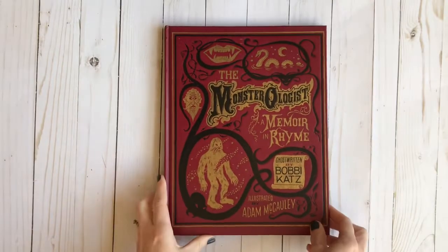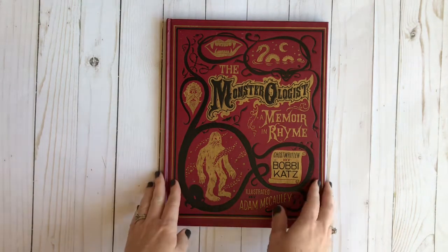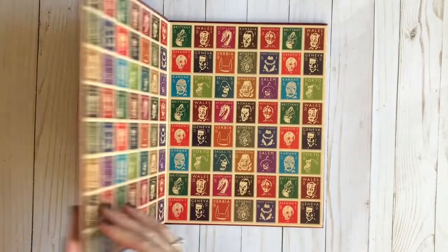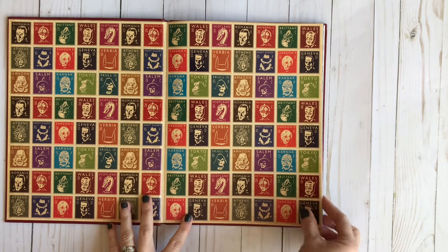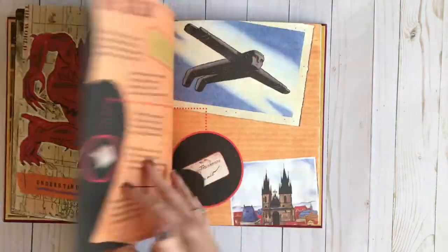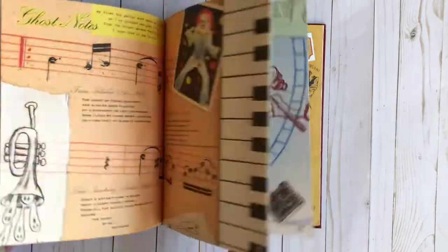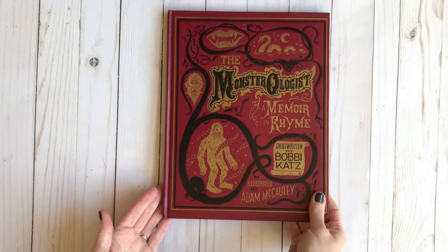The next thing I have is The Monsterologist: A Memoir in Rhyme. What I liked about this book is it comes with poetry. He's not really big into poetry, but I thought maybe if it was about monsters he would enjoy it. What I really liked were these old stamps with different old monsters on them. It has poems like Werewolf Warning and The Golem — all kinds of little scary poems for your kids. I picked this up at Second & Charles used bookstore.